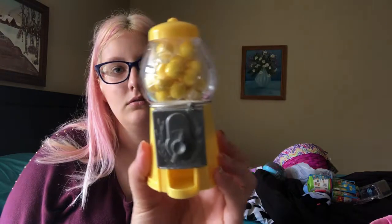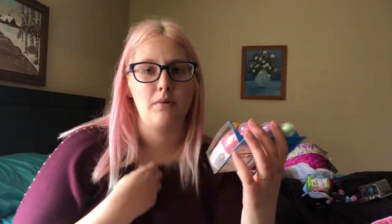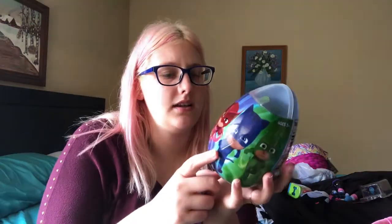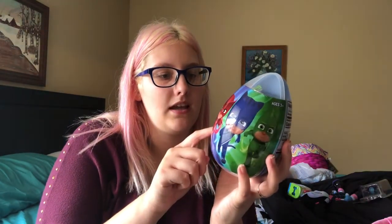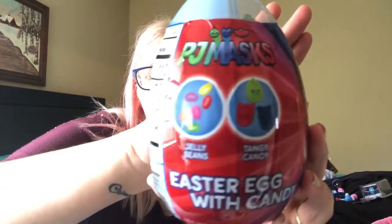Gracie got this gumball machine — it was like a dollar — it's just a little yellow gumball machine. They each got a baby bottle pop, and we'll have one extra that Gracie will probably eat. We got them some M&Ms. She also got a PJ Masks Easter egg with candy — it's got jelly beans and tangy candy shaped like PJ Masks characters.